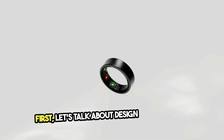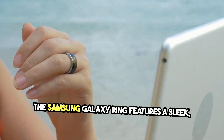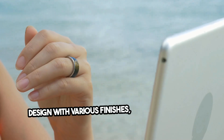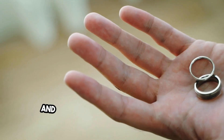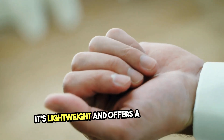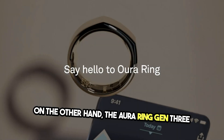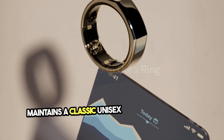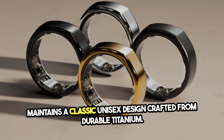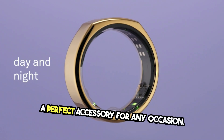First, let's talk about design and comfort. The Samsung Galaxy Ring features a sleek, minimalist design with various finishes, ensuring it looks great and feels comfortable for daily wear. It's lightweight and offers a stylish look. On the other hand, the Aura Ring Gen 3 maintains a classic, unisex design crafted from durable titanium. Its seamless finish ensures it's both robust and comfortable to wear 24-7, making it a perfect accessory for any occasion.